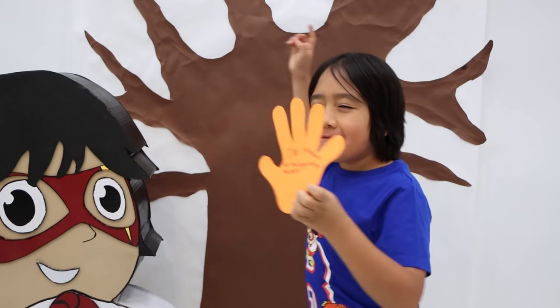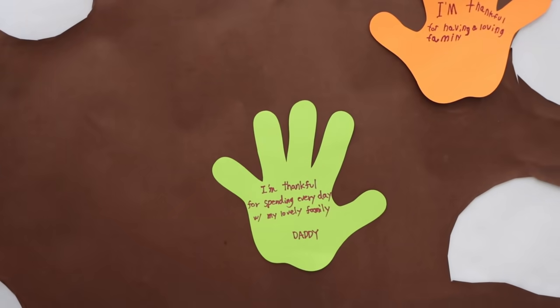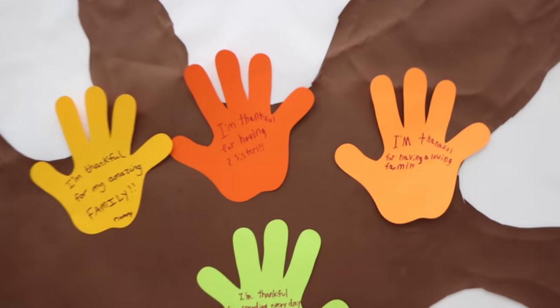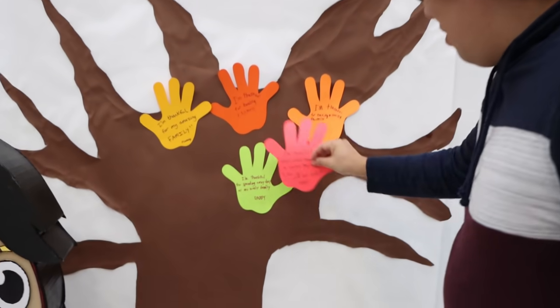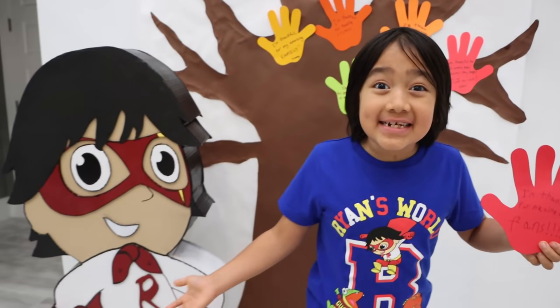I'm ready to put my thankful hand on the thankful tree. First, I'm thankful for having a loving family. I'm thankful for spending every day with my lovely family. I'm also thankful for my amazing family. I'm thankful for having two sisters. I'm thankful for Ryan's World fans to always stay happy and rise up — love you guys! I'm thankful for my mom and dad. Thank you so much for taking care of me and my sisters and Ryan and Emma and Kay. I'm thankful for having awesome fans — without you guys, Red Titan wouldn't be at Macy's Thanksgiving Day Parade.